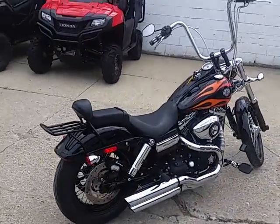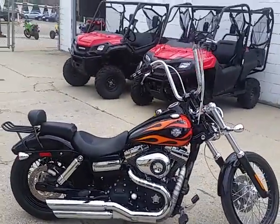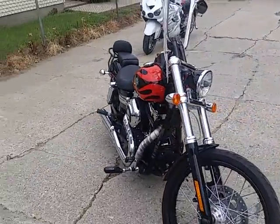This thing's a 10 out of 10. Vivid black paint's flawless, chrome's like new. It's got 12-inch Mini Apes, a backrest luggage rack, custom license plate mount, braided lines, and a Vance & Hines exhaust that makes this thing sound as cool as it looks.